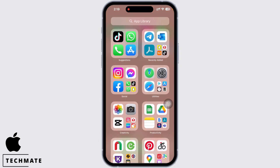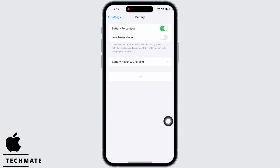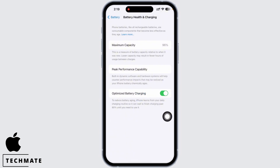Firstly, launch the Settings application on your device and tap on Battery and then tap on Battery Health and Charging. Here, make sure the toggle button for Optimized Battery Charging is toggled on. If it is already toggled on, then you can toggle off the button, wait for some time, and then toggle it on again.